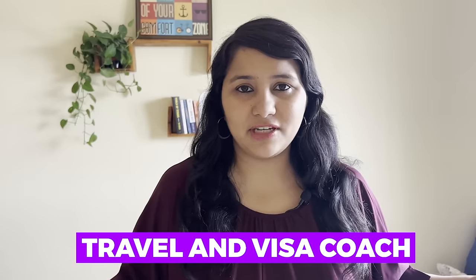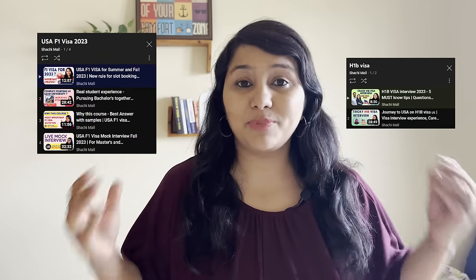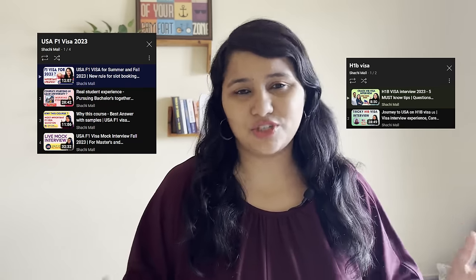Hi guys, my name is Shachi and I'm a travel and visa coach. On this channel you'll find lots of useful videos on the US visa process. We have separate playlists for all the visa categories, so make sure to check it out.